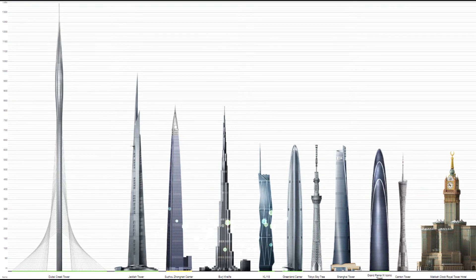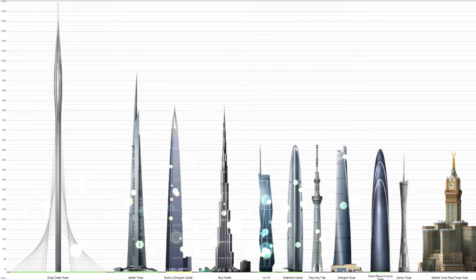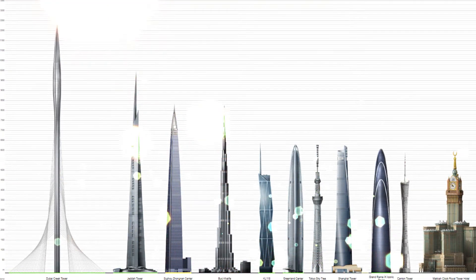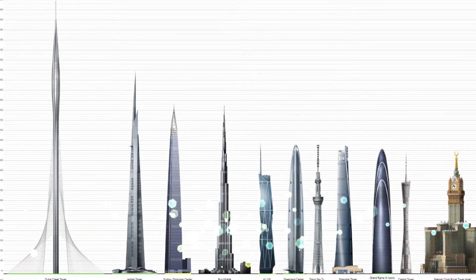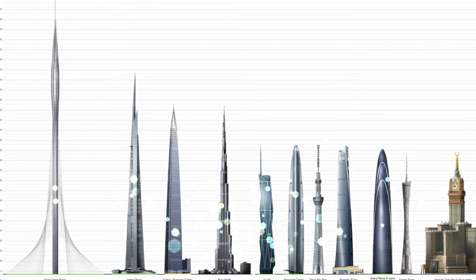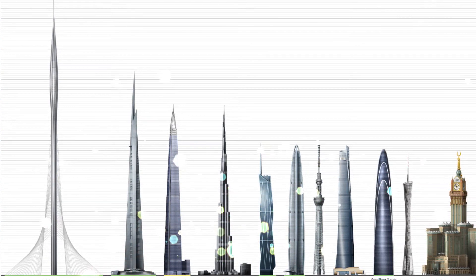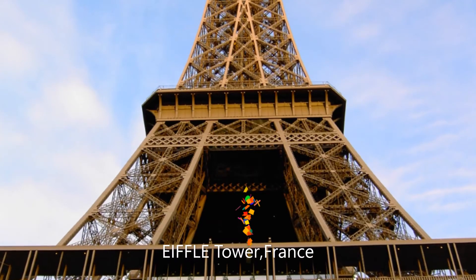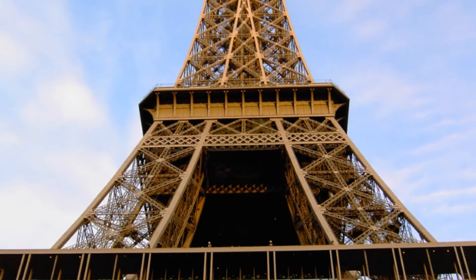As Jeddah Tower in Saudi Arabia was estimated to be completed before 2020 and would be built higher than Burj Khalifa, Dubai did not want to lose the crown of world's tallest building. Dubai wants to surprise visitors and show its power to the world, and a new tallest building was proposed to be completed by 2022 — they wish the tower could be comparable in greatness to the Eiffel Tower in Paris.